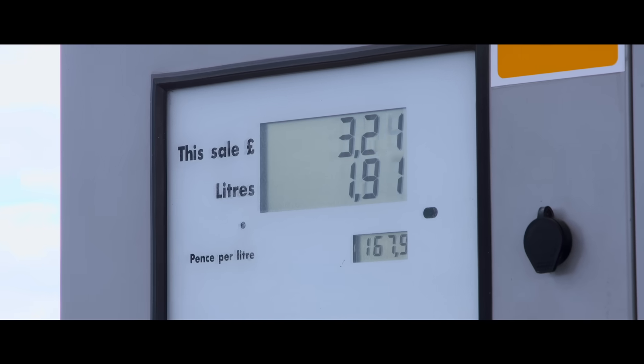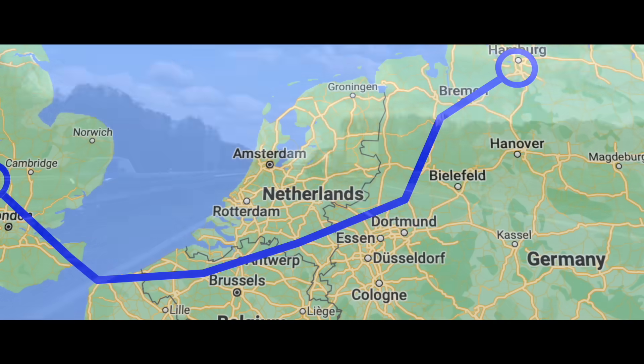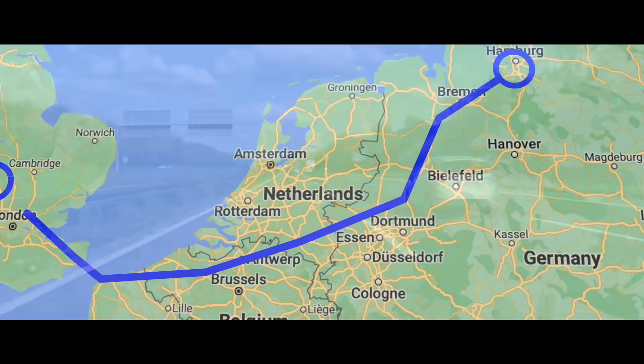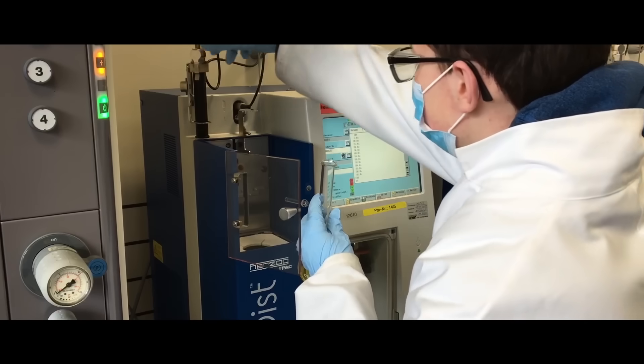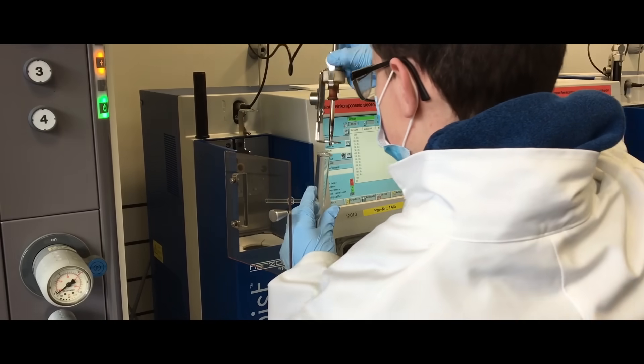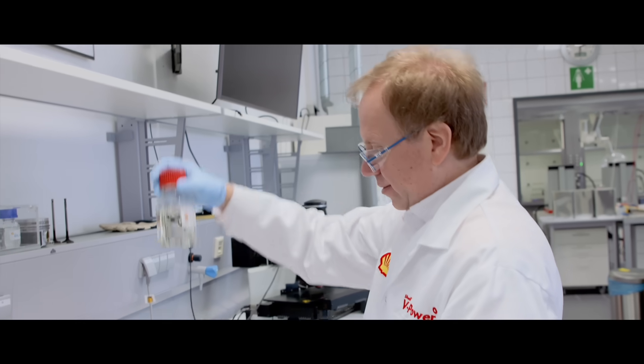There are lots of scientific reasons why V Power is better for your car. To explain why, Nicola takes us to northern Germany — specifically, 650 miles from our test track to Shell's Technical Center in Hamburg, where we'd find out exactly how Shell V Power works from the people who create it.